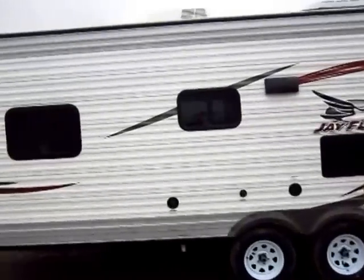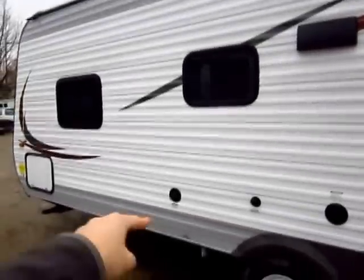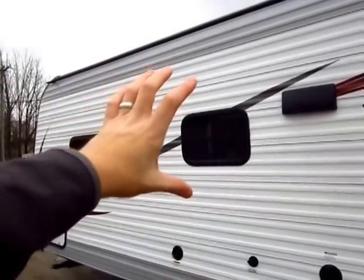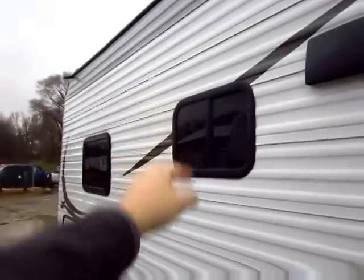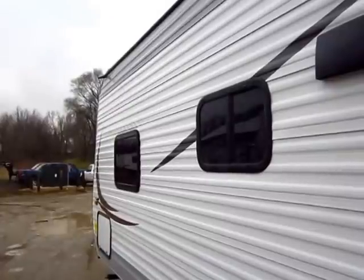A lot of times when someone says this thing's a piece of junk and my window leaked, it's not because of the window. It's because either the floor gave way and caused the whole frame to twist, so the frame is no longer the same shape as the window opening — that's what caused the leak. There's nothing wrong with that window. Actually, windows and lights are the two most expensive items in almost any towable RV.